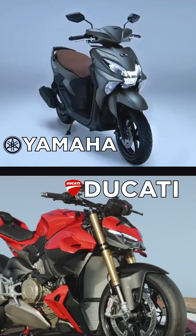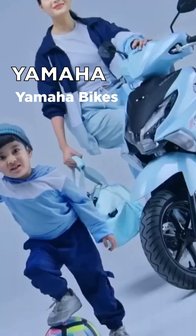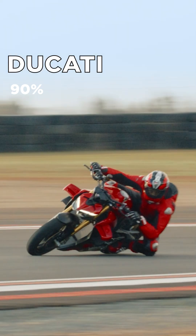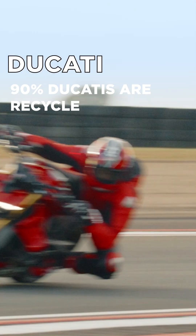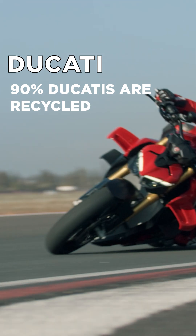In the two-wheeler world, Yamaha and Ducati are at the forefront of this game. Yamaha uses recycled polypropylene on its commuter bikes for the ASEAN markets. And Ducati claims that 90% of the bike uses recycled plastic, rubber, metals and electrical components.